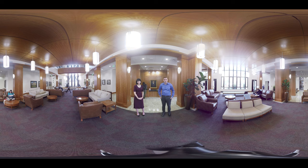Right now we're standing in the lobby of the building, which is a great place to hang out, relax. It has some of the most comfortable couches on campus, so it's great to just sleep every once in a while as well.